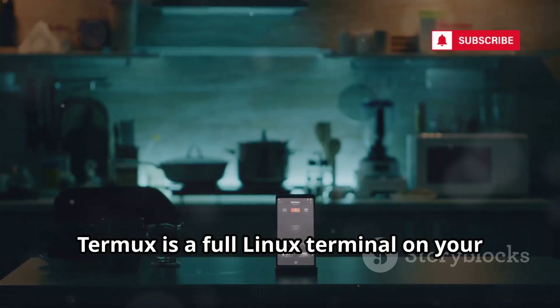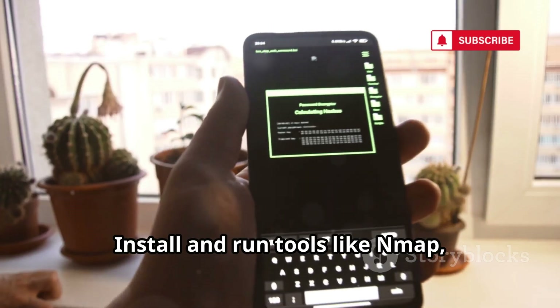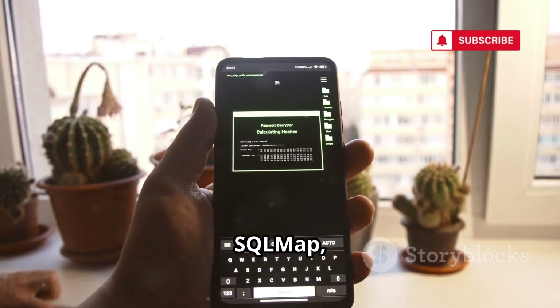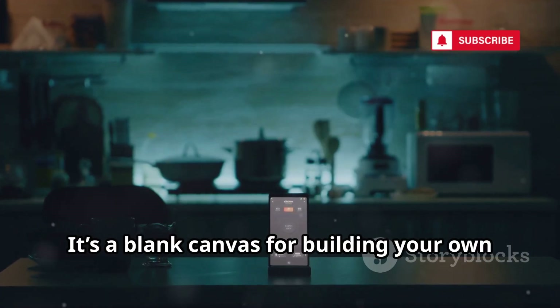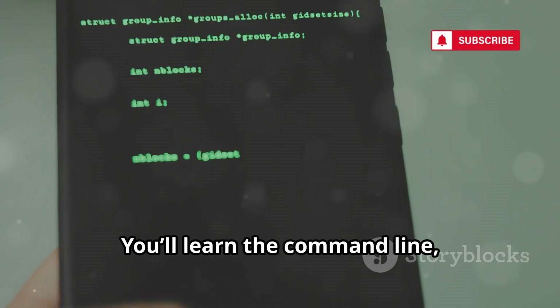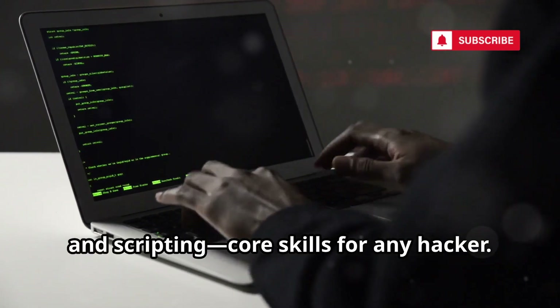Termux is a full Linux terminal on your phone — no root needed for most features. Install and run tools like Nmap, Hydra, SQLMap, or even write your own scripts in Python. It's a blank canvas for building your own hacking toolkit. You'll learn the command line, package management, and scripting — core skills for any hacker.